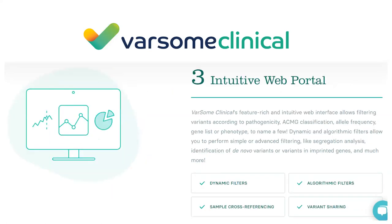Varsom Clinical doesn't come with a local license - it runs on our physical server in Switzerland and you access it through your web browser. You don't need to install anything locally, although for large volume customers, local on-premises installation is also possible.